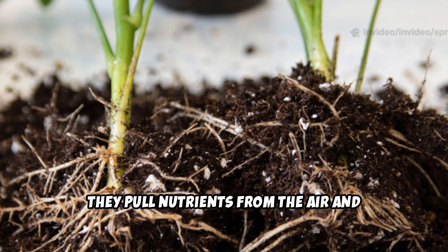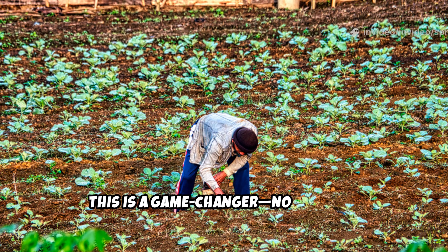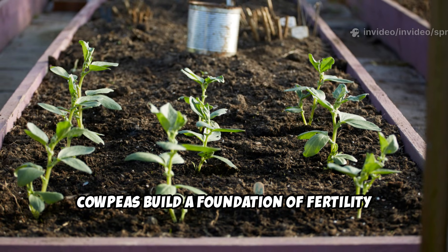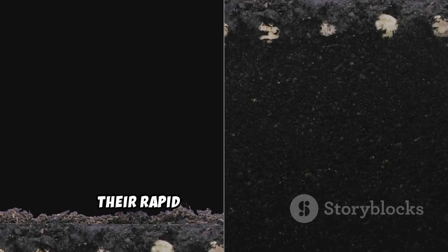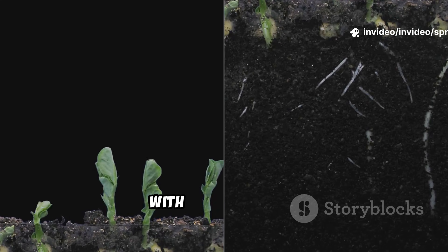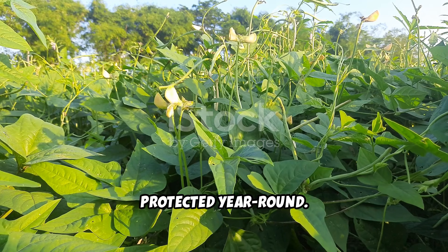They pull nutrients from the air and deposit them into the ground, feeding your soil naturally and sustainably. For gardeners with poor soil, this is a game-changer. No need for expensive amendments or synthetic products. Cowpeas build a foundation of fertility that supports your garden for seasons to come, year after year. They're perfect for filling garden gaps between main crops, keeping your soil productive and protected year-round.